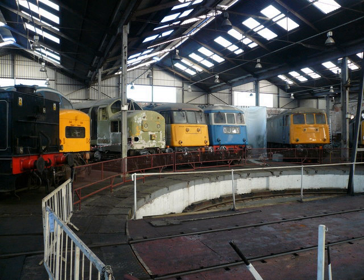Shed codes: Midland Railway M24; London Midland and Scottish 18D; British Railways Eastern Region 41E; British Railways B.H. End of steam: 4 October 1965.